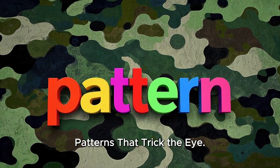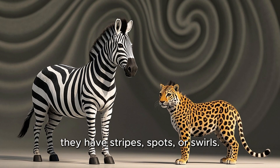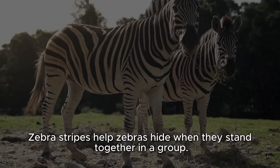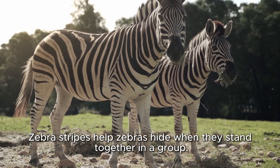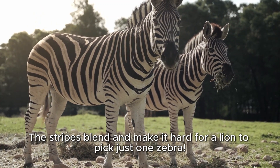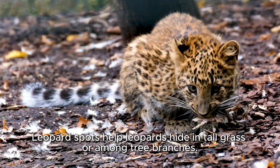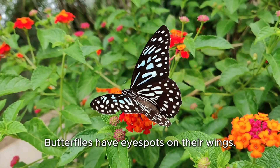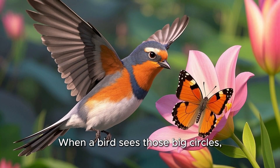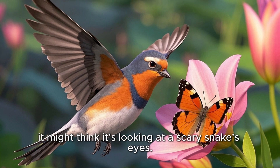Patterns that trick the eye: Some animals don't just use one color — they have stripes, spots, or swirls. Zebra stripes help zebras hide when they stand together in a group; the stripes blend and make it hard for a lion to pick just one zebra. Leopard spots help leopards hide in tall grass or among tree branches. Butterflies have eye spots on their wings — when a bird sees those big circles, it might think it's looking at a scary snake's eyes.